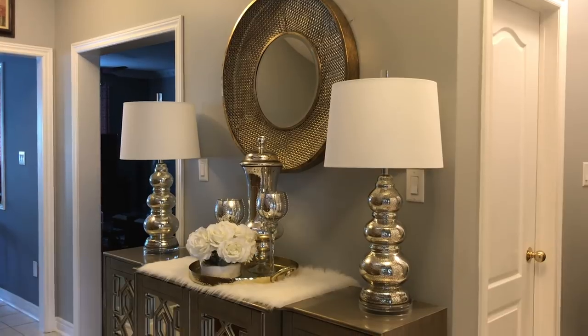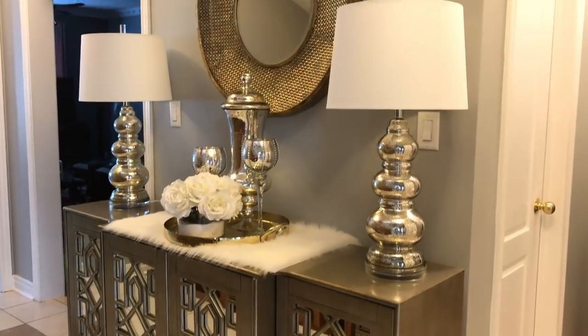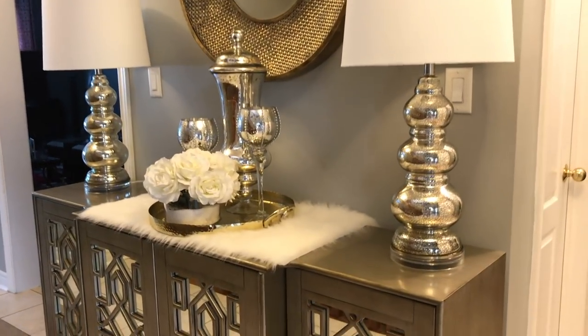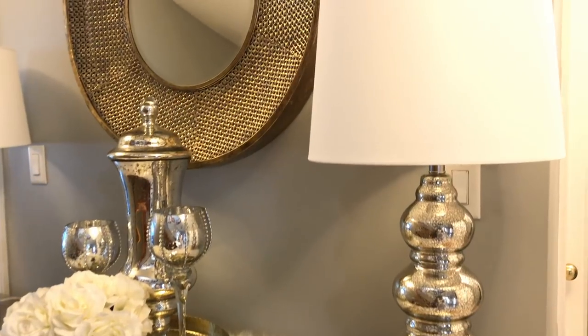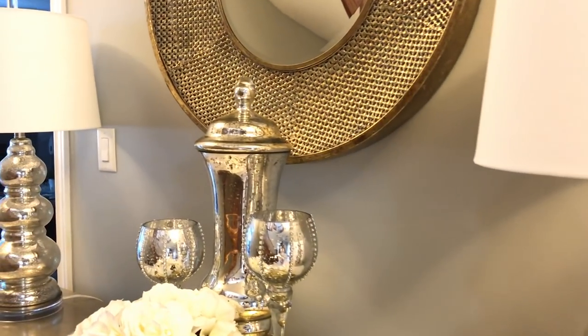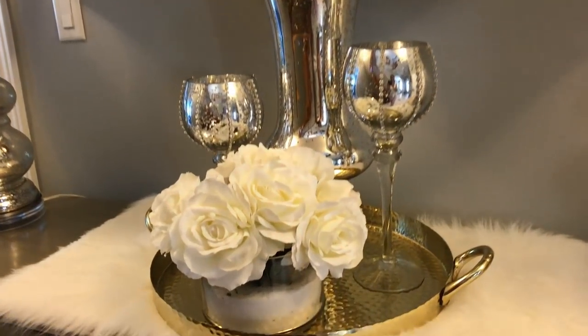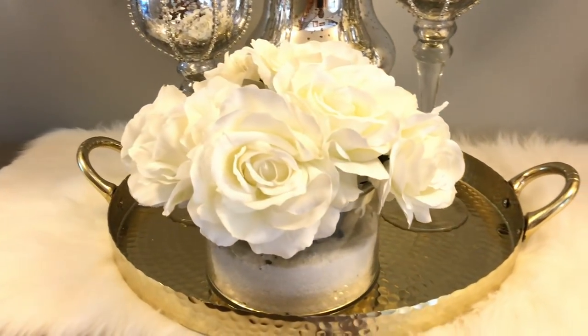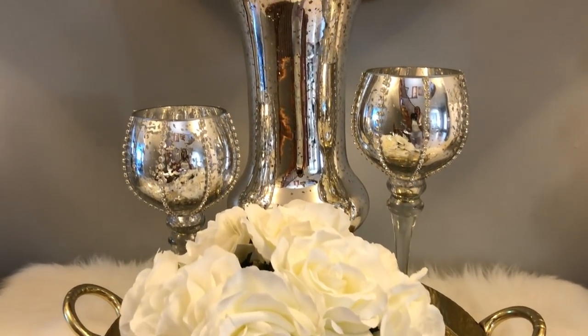For the last look, I kept both lamps again, changed the centerpiece back to the original tray that my daughters used, kept the flowers and the two mercury glass candle holders, and added this taller vase to create this beautiful vignette.